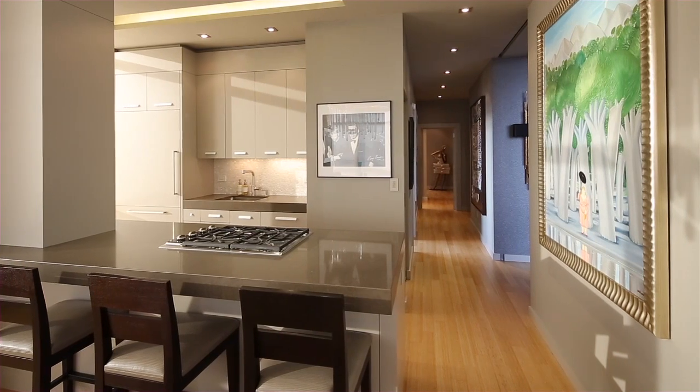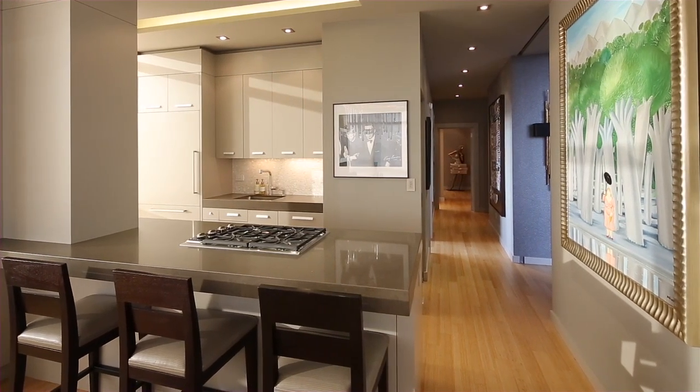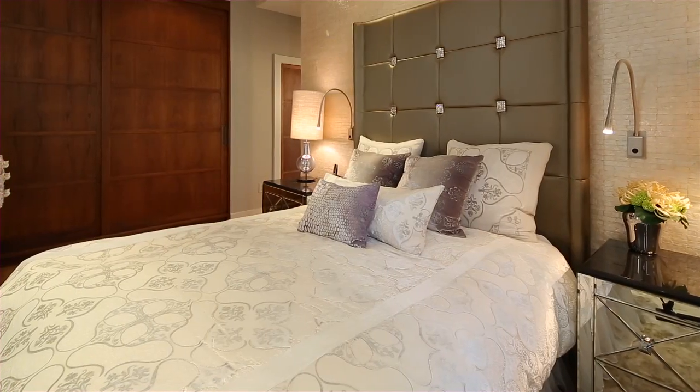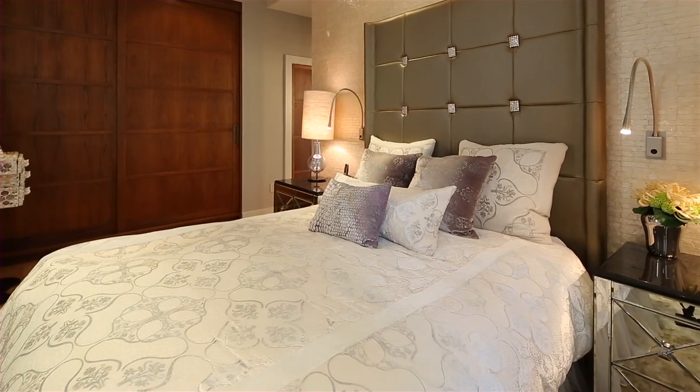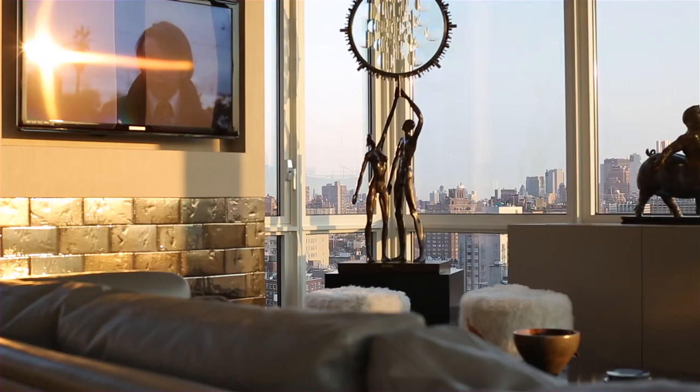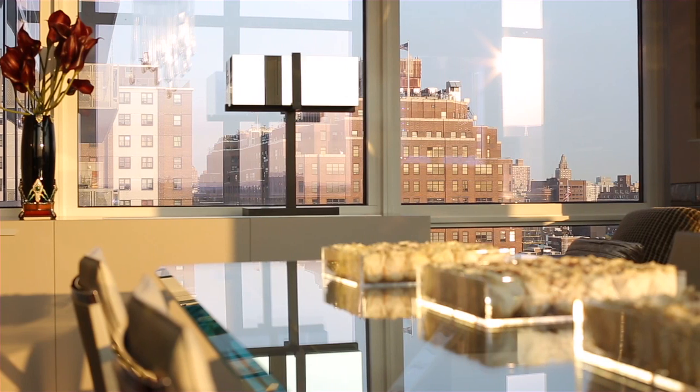With 1,637 square feet of living space and 360-degree views, Residence 2009 was designed by the renowned RGR Design Associates and the result is breathtaking — a home that is ideal for both casual living as well as formal entertaining.